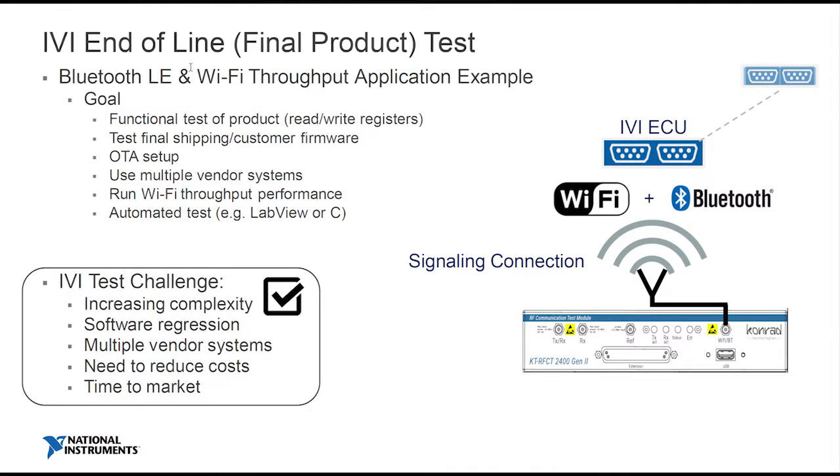Let's then look at the end-of-line example. Again it's an ECU with Bluetooth and Wi-Fi. You may use the Bluetooth side to read and write registers, causing an on-board function to be tested — for example, in the demo I'm going to show, I switch on some LEDs. In a car context, reading and writing registers could cause something to move along CAN and test something else. Having the ability to use signaling and read and write registers can be pretty useful, depending on the device and what function you want to test.